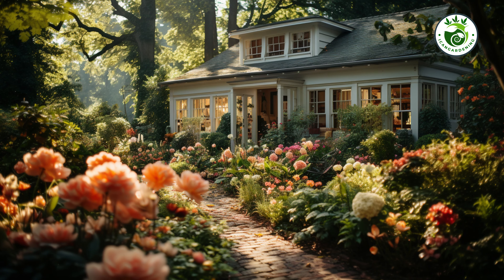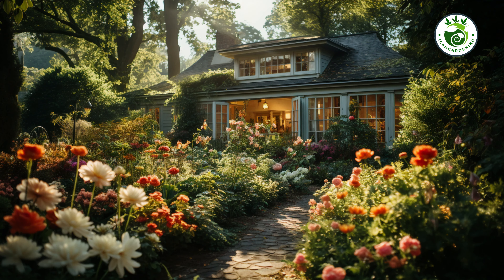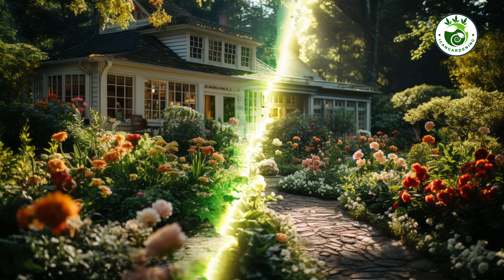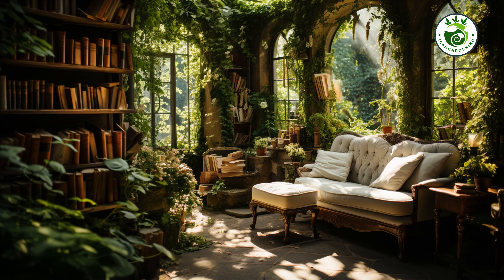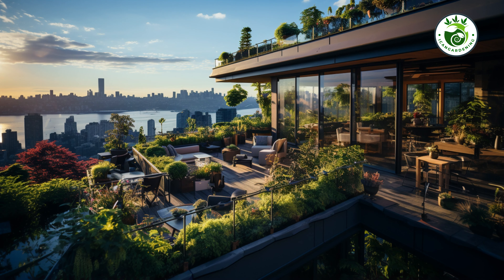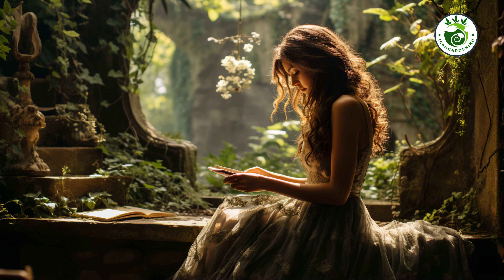And there you have it, folks — 5 DIY garden landscaping ideas that will truly amaze you. Whether you are a seasoned gardener or a complete newbie, these projects are sure to inspire your inner landscaper. Remember, your garden is your canvas and the possibilities are endless. So go ahead, roll up your sleeves and let your creativity bloom. Your garden will thank you for it. Thanks for watching and until next time, keep on gardening, my friends.